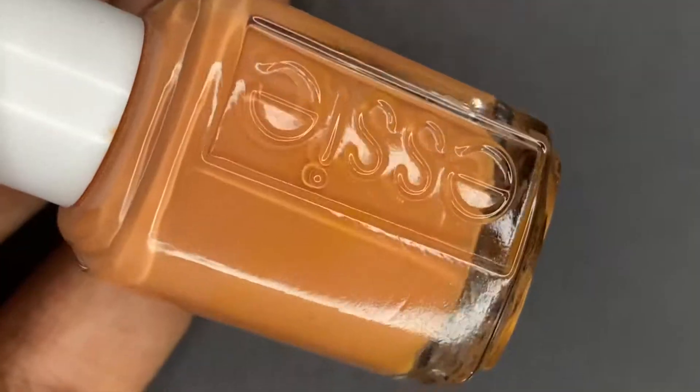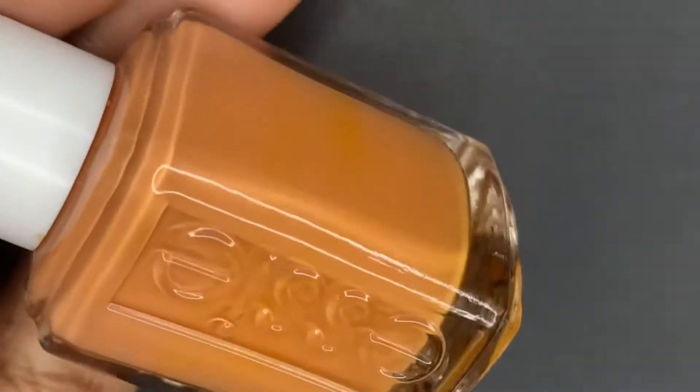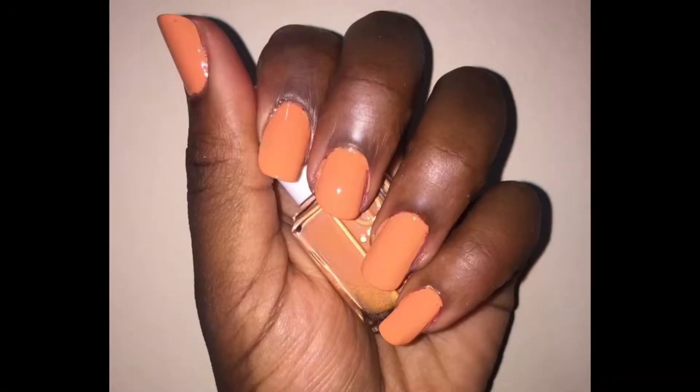The first one I have is Taj Mahal by Essie. I've mentioned this on my channel before — it came out in their 2016 Resort Collection. It's a dusty cream orange, and I feel like orange is the perfect shade for summer and fall. It has those peachy undertones with a dash of something that makes it special. I'm going to show you guys a quick swatch on my nails. It's definitely one of my favorite Essies.